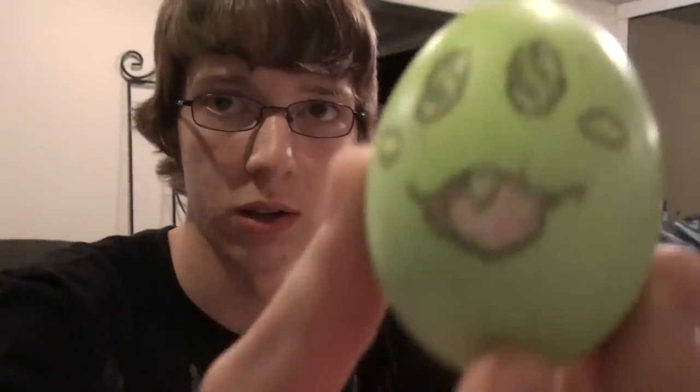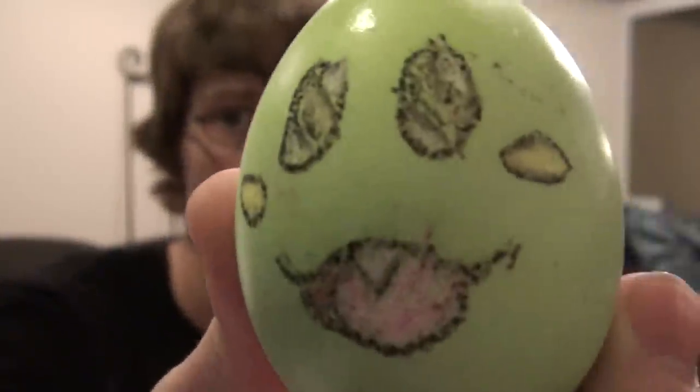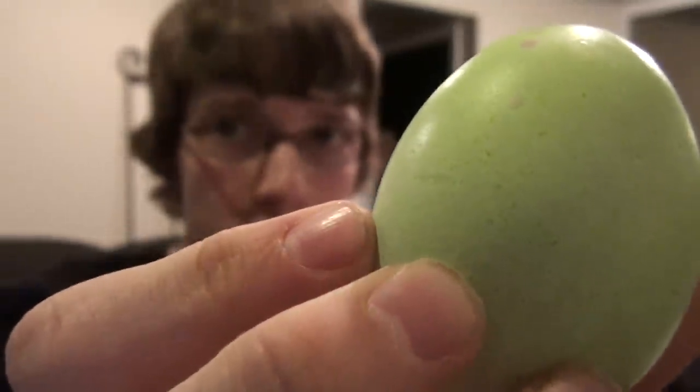We start off with this guy. This is supposed to be an egg of Bub from Bubble Bobble, in case you didn't know. I like it. I like this one.